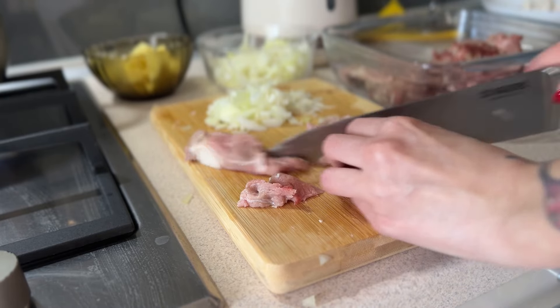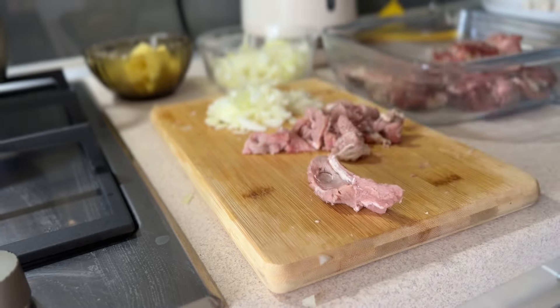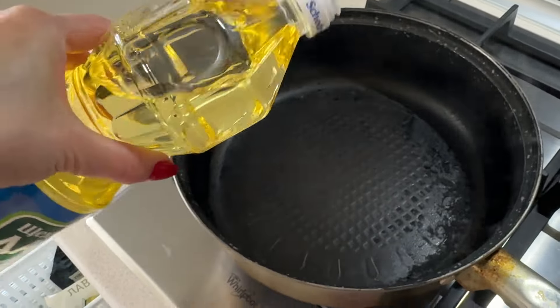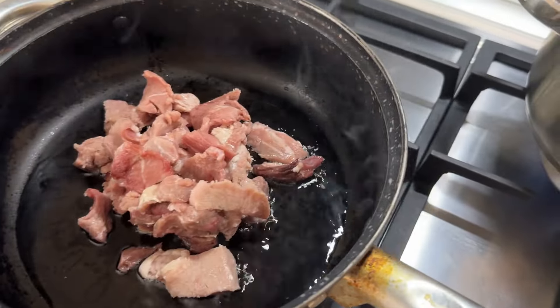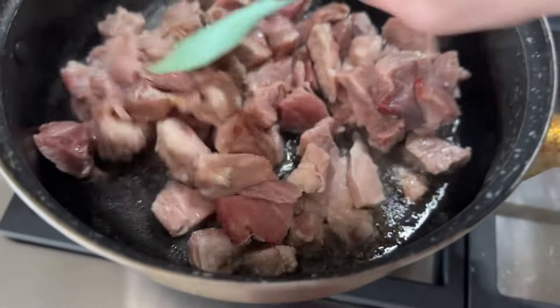Сьогодні я готувала для сина супчик з курятиною та макарончиками, а чоловікові до пюрешки смачну свининку з цибулькою і спеціями. У мене були суміш трав, сухий часничок — все як звичайно. Сіль, просто прожарила, протушила.